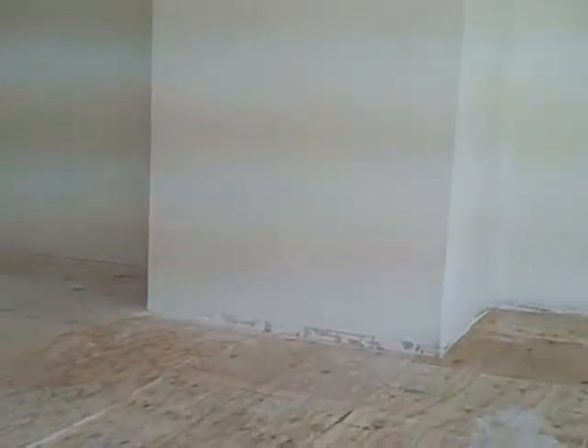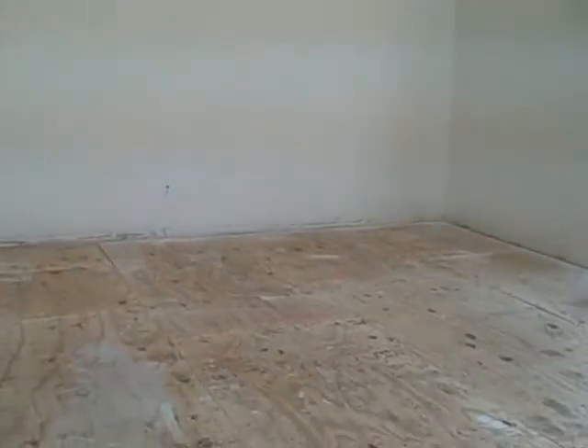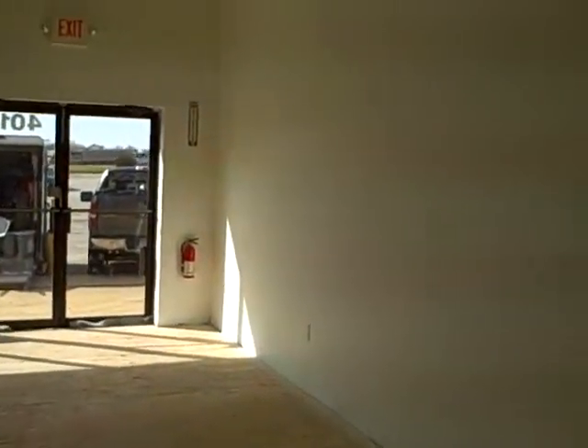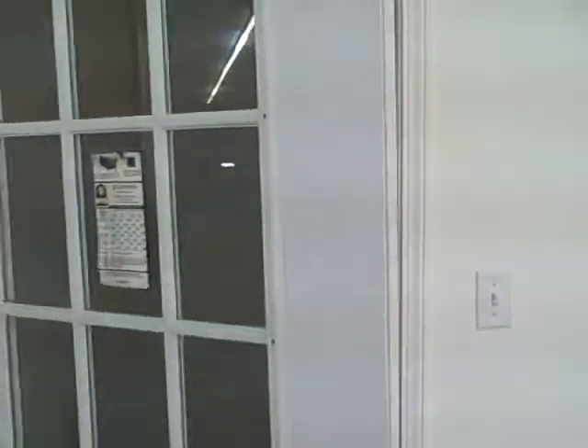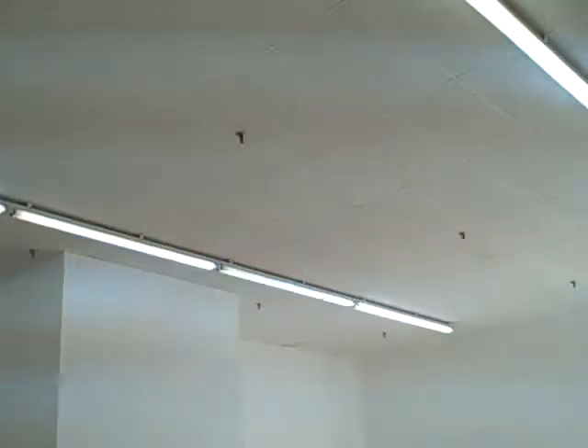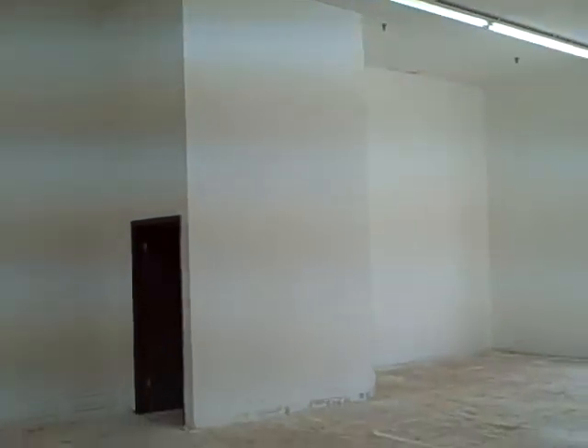This is going to be the counter area on this wall here, and the door going into the warehouse. On the electrical, none of the lights had switches — they were all on breakers — so we put them on a switch so you can turn the showroom off.